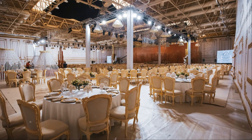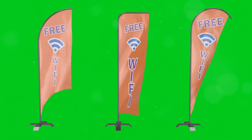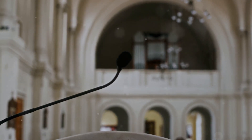Integrate technology seamlessly into the design. This may include built-in projectors and screens for presentations. Wi-Fi access is also crucial for guests and event organizers. By addressing acoustics and technology, you elevate the overall experience.